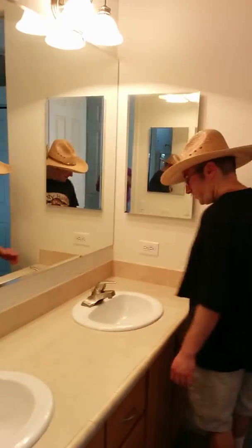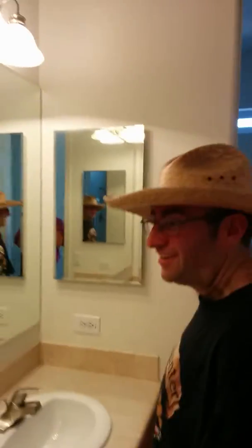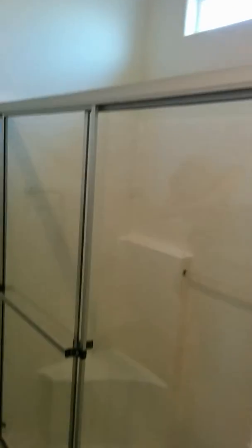Here's the bathroom — it has two sinks, beautiful lights, high ceiling, and looks like two side mirrors. Then what do we have in here? There's the shower, there's the throne.